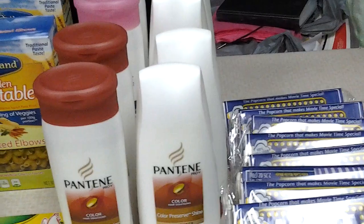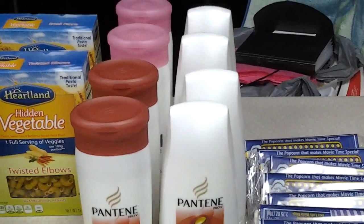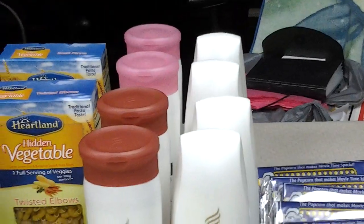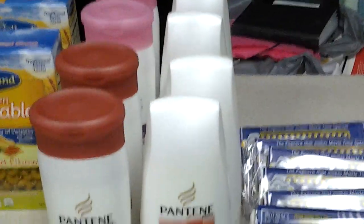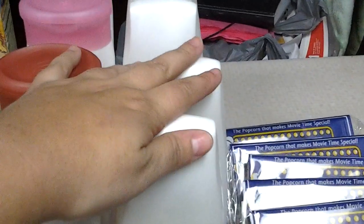I also tried it at Walmart and they did the same thing — they did not want to take them. So by the time I got to Walgreens I said, you know what, just forget it. Anyways, the deal with this is I did purchase 4 at once. I did 2 different transactions.